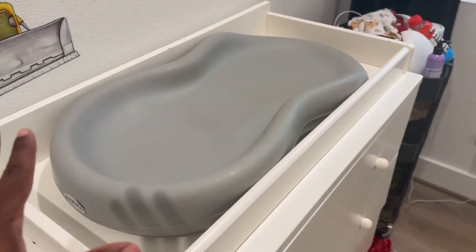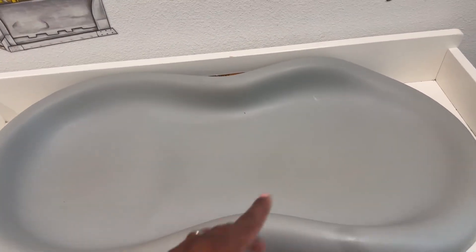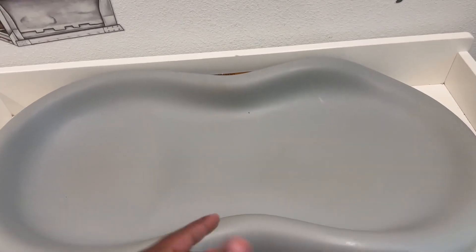Overall it looks good. It fits our daughter perfectly. Our son is definitely a little big for it — he's two years old now — but I still change him up here.